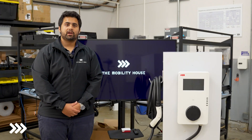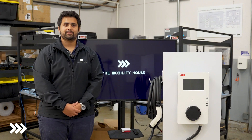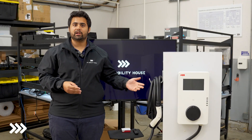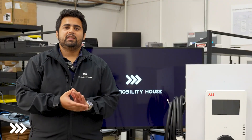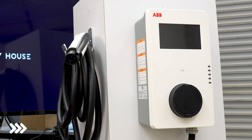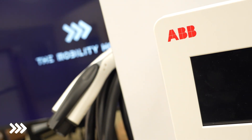At the Mobility House, we are committed to providing the best smart charging solutions for electric vehicle fleets. Today, I'm super excited to announce the latest addition to our AC charger portfolio, which is an ABB Terra AC wall box — the UL certified version of it — integrated with the best smart charging and energy management solution in the world, ChargePilot.